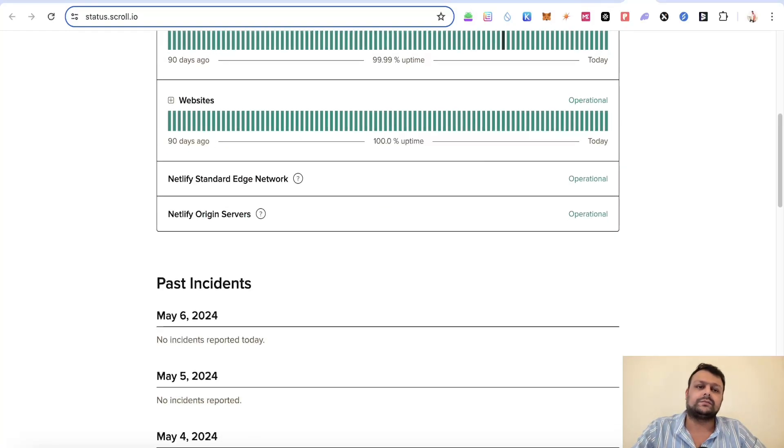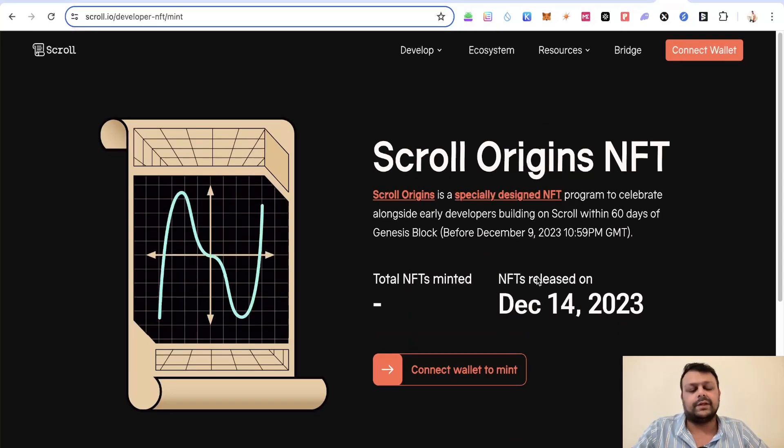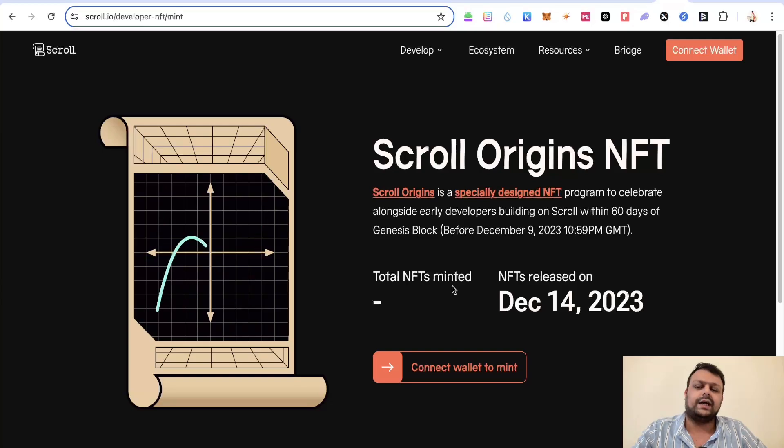Regarding the Scroll Origins NFT, I believe all of them have already been minted and it's no longer available. I had one or two on the Optimism network so I have a Scroll Origins NFT there, but not the original. If they allow minting again in the future, I'll go ahead and mint one — I enjoy collecting NFTs as art pieces and only sell if I get a decent price.